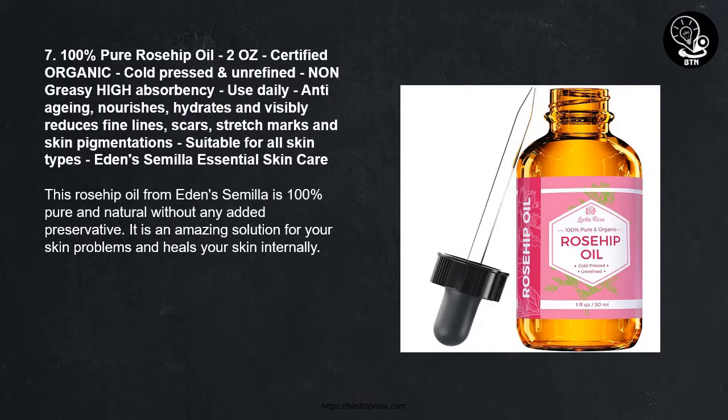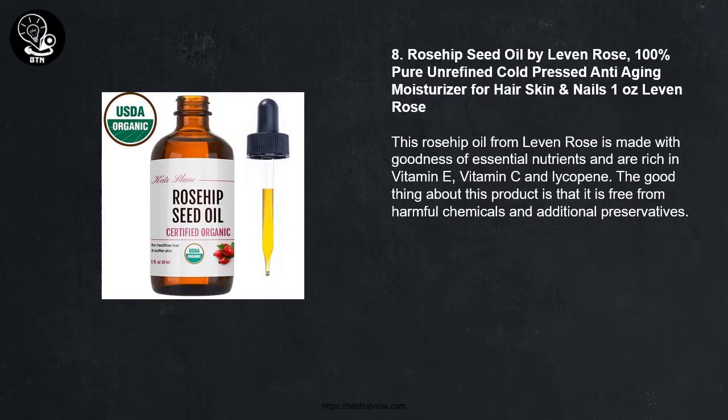Number 7: 100% Pure Rosehip Oil, 2 ounces, Certified Organic, Cold Pressed and Unrefined, Non-Greasy High Absorbency, Anti-Aging, Nourishes, Hydrates and Visibly Reduces Fine Lines, Scars, Stretch Marks and Skin Pigmentations, suitable for all skin types — Eden's Semma Essential Skin Care. This Rosehip Oil from Eden's Semma is 100% pure and natural without any added preservative. It is an amazing solution for your skin problems and heals your skin internally.